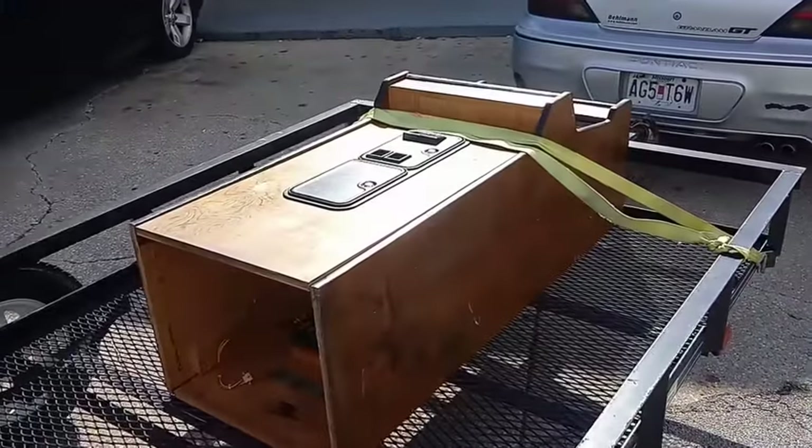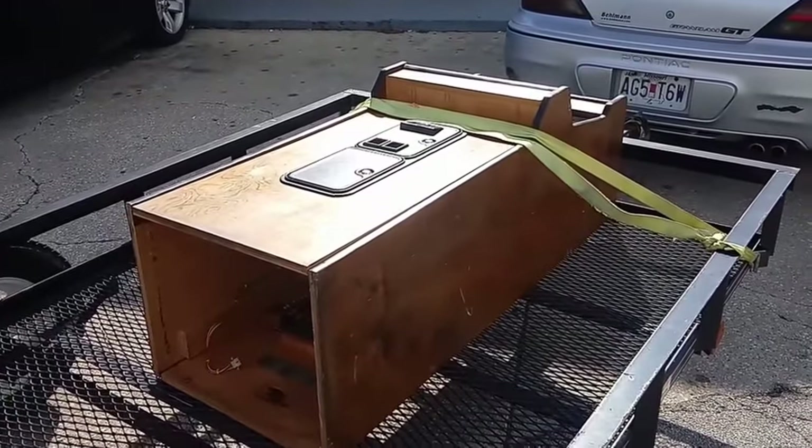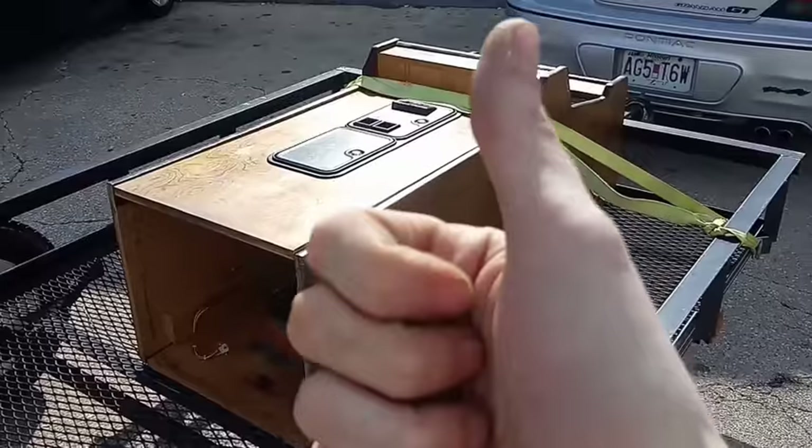We tried to put it in the back seat, though. I would have had to ride in the trunk — that wouldn't have been very fun. Anyway, thanks for watching.